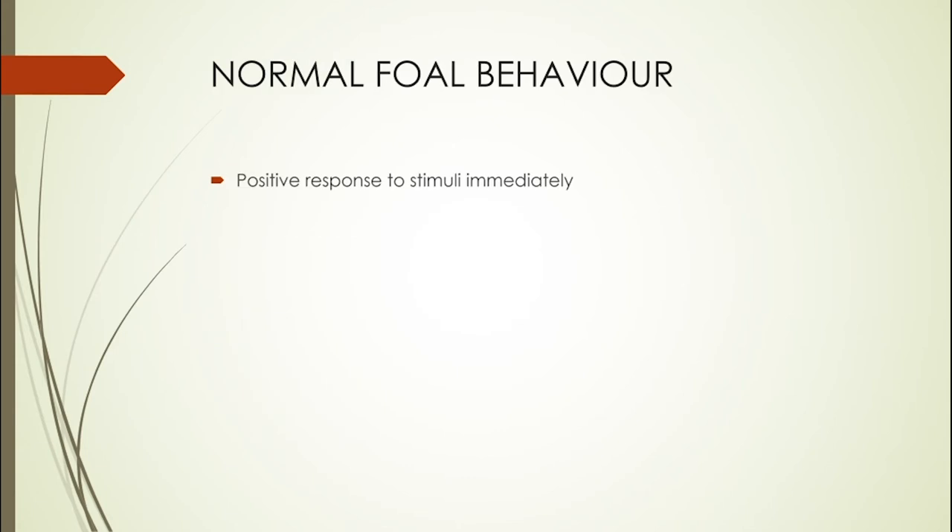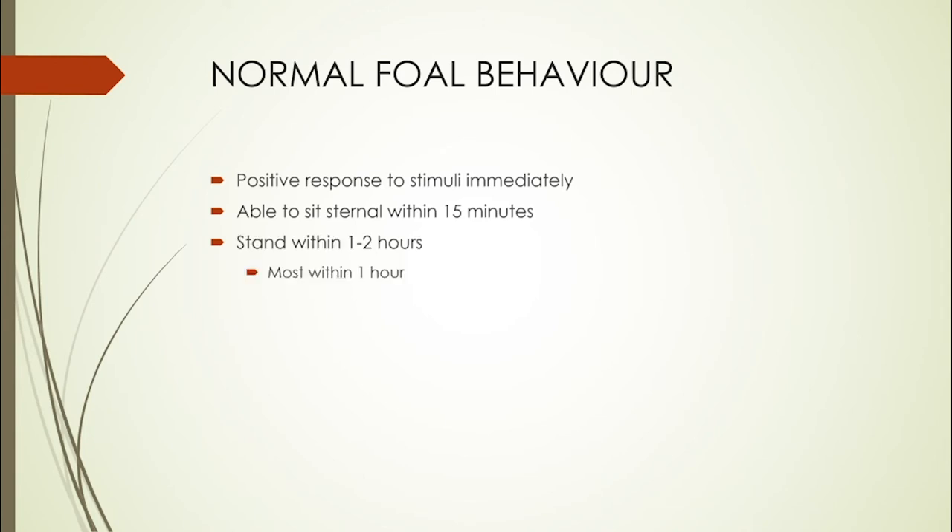Once the foal has been born, things continue to happen pretty quickly. As soon as the foal is born it should be responsive to stimuli — if the mare is licking it or you're rubbing it, the foal should respond: shaking its head, snorting, starting to struggle. Most of them are able to sit in sternal recumbency within about 15 minutes, stand within one or two hours, and nurse within four hours — though in the vast majority of normal cases they'll find the teat and latch on within a two-hour period.